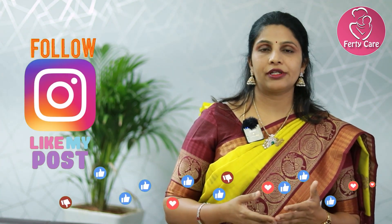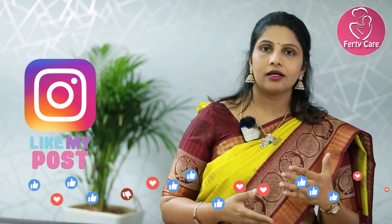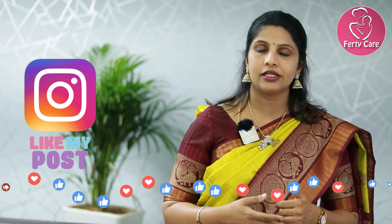So friends, today we discussed all about TIFA scan. If you find it informative and like the video, please like and share with your friends and people who need it. Thank you, and do follow us on Instagram and Facebook as well.